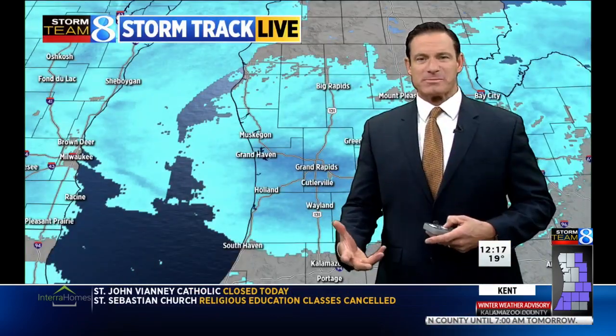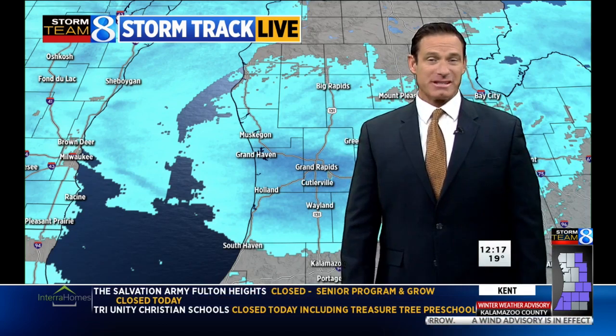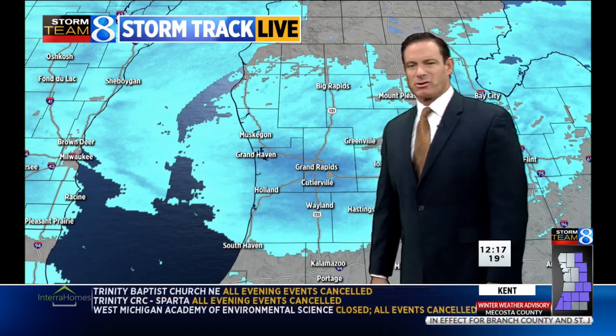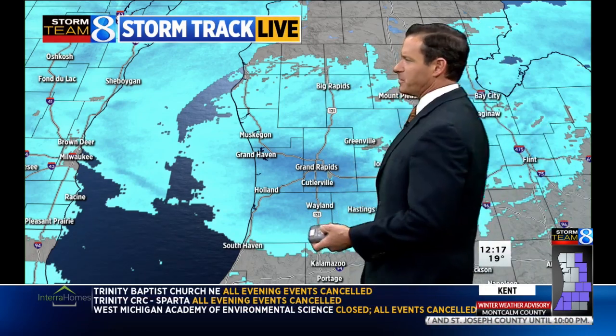When I first got into work this morning, we were wondering when this system was going to kick in. But now that it has, it certainly is here. You can't even see the pier in that view in Grand Haven. Visibility has been continuing to go down, indicating heavier snow that has now developed here across West Michigan.